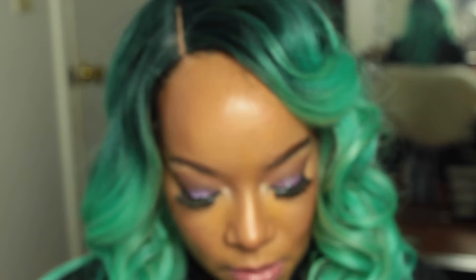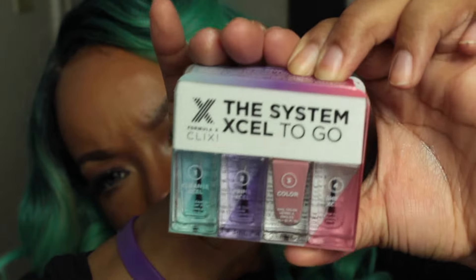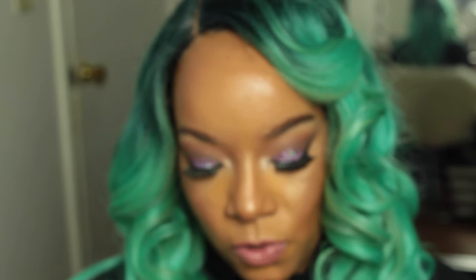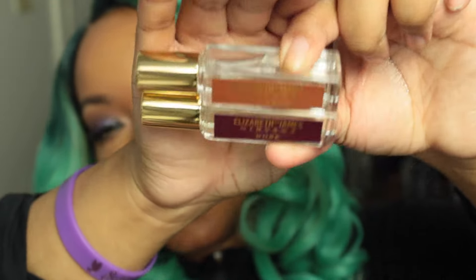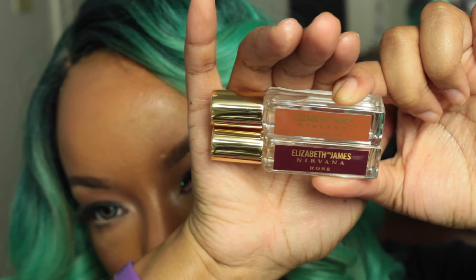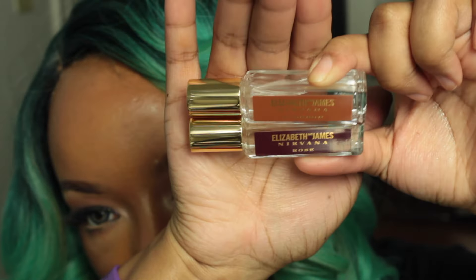I'm excited to try that mascara. I got the OPI System XL nail kit with base coat, nail color, and shine — it comes with a cleanser too. I also got the Nirvana Bourbon and Red Rose sprays — they smell so good I can't even choose which one I like better.